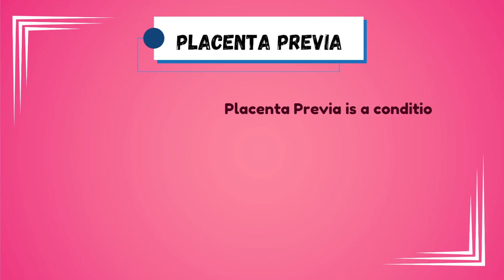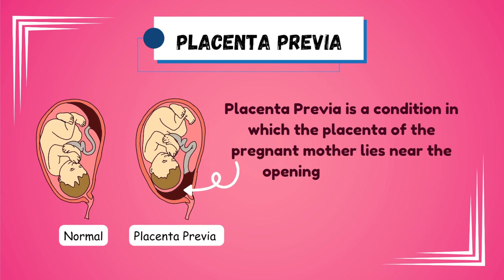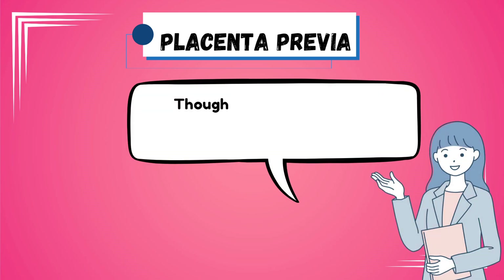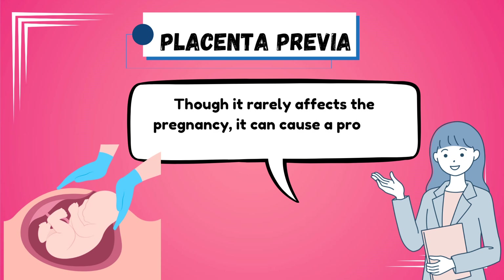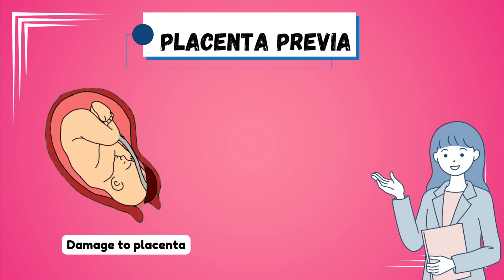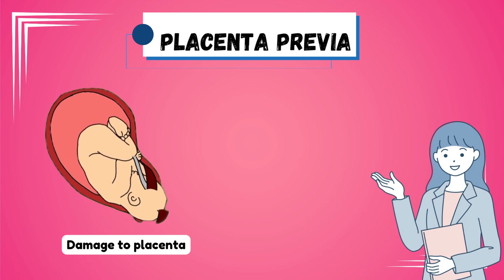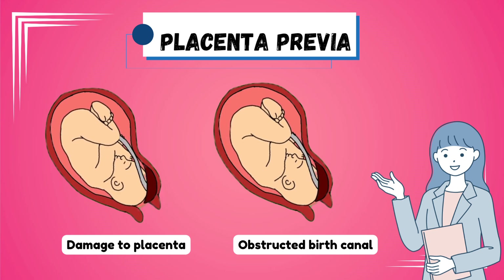Placenta previa is a condition in which the placenta of the pregnant mother lies near the opening of the uterus. Though it rarely affects the pregnancy itself, placenta previa can cause a problem during delivery of the baby, as it lies dangerously close to the cervix or birth canal. The placenta present at the opening can either get damaged during the delivery or may obstruct the delivery of the baby completely.